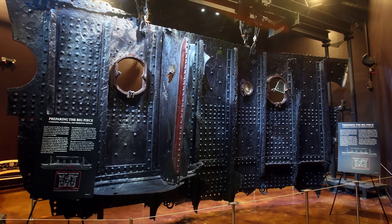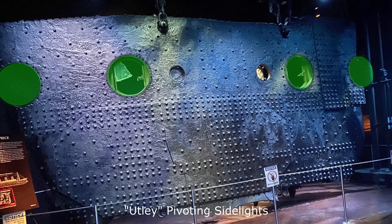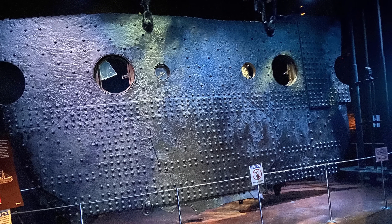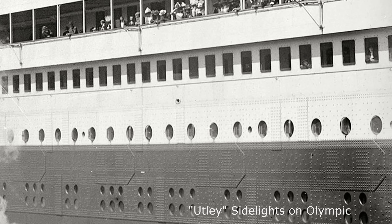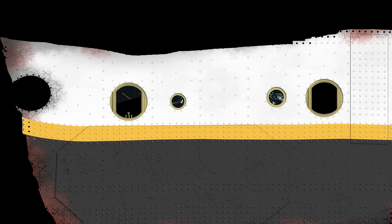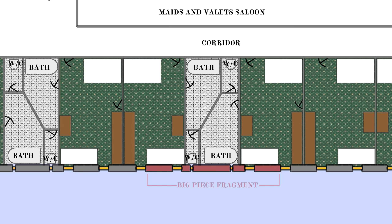But probably the most interesting parts of the Big Piece are on the other side. This would have been the inside of the ship, and because the Big Piece spanned three decks, it can tell an interesting story about life on board. Running along C-deck were huge portholes known as Utley pivoting sidelights, which were about 19 inches wide and 24 inches tall. Two of them are still installed on the Big Piece. These had brass frames and could be rotated outwards, so that as the ship was moving along at 21 knots, the wind would catch the sidelight and fresh air would be diverted into the passenger staterooms inside. These portholes were only used on C and D deck and could be mostly found in the first class staterooms.